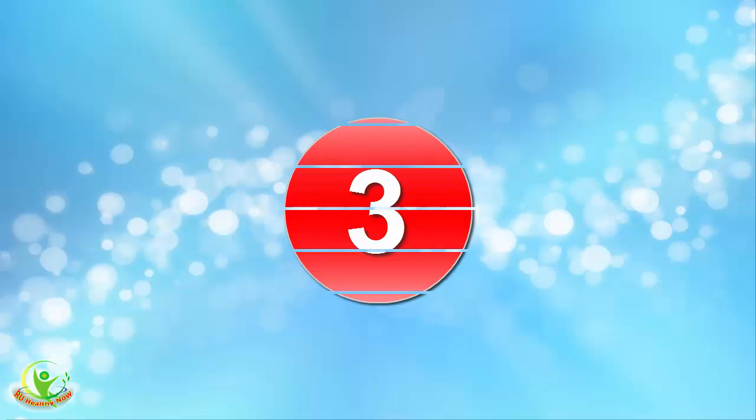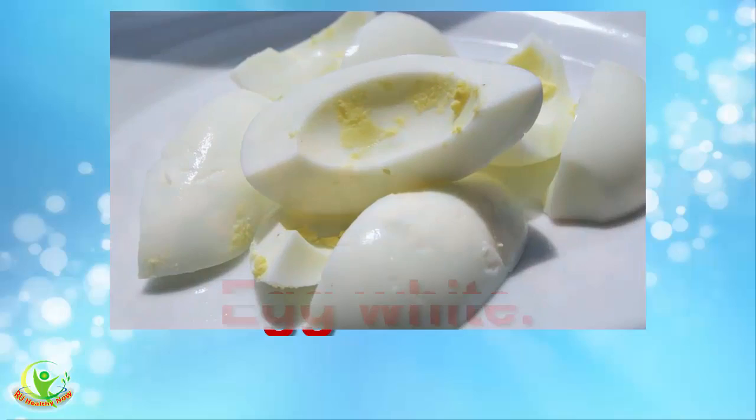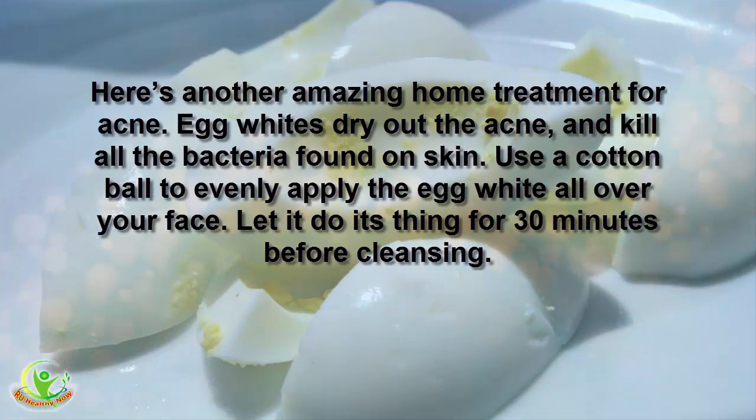3. Egg White. Here's another amazing home treatment for acne. Egg whites dry out the acne and kill all the bacteria found on skin. Use a cotton ball to evenly apply the egg white all over your face. Let it do its thing for 30 minutes before cleansing.